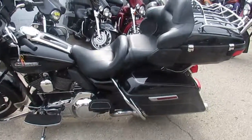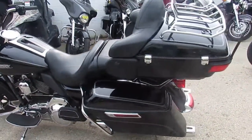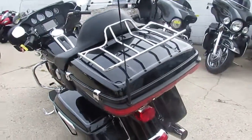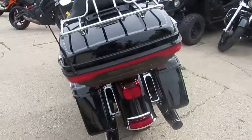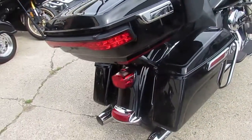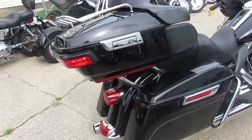Hey guys, it's ApprovalPowerSports.com here. Today, I'm going to show you one of the probably 300 used Harley-Davidson's we have in stock. It's a 2016 Harley-Davidson FL-HTCU Ultra Classic for sale.